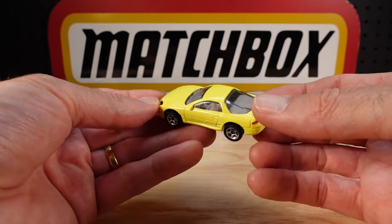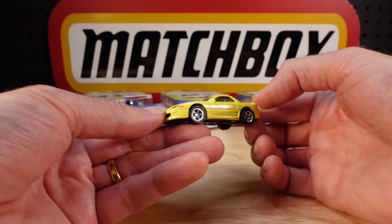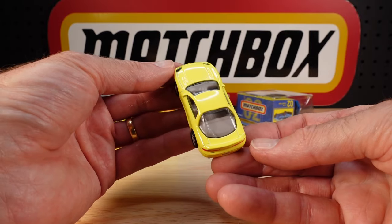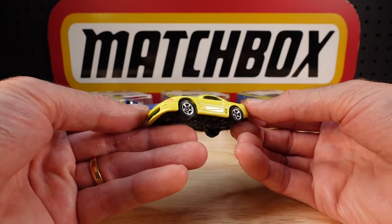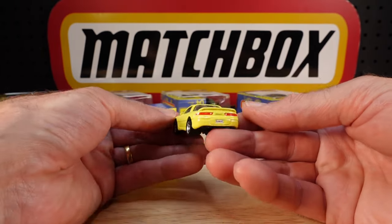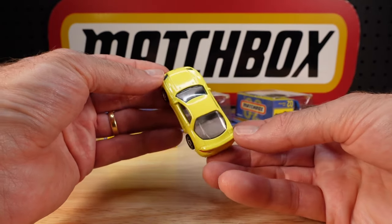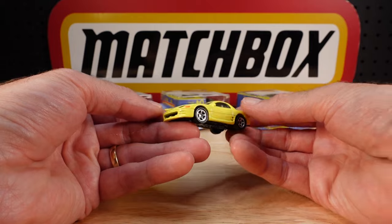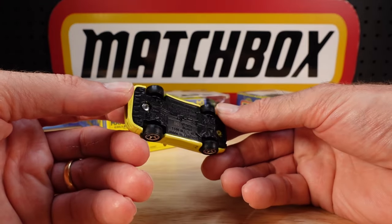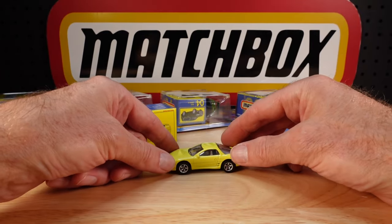I saw a TV show — that English show where they go to America and do car podcasts — only recently it was a rerun, but they did have one of these in this color. It was amazing to see how many gizmos were included in this as a production car: all sorts of responsive things to make it sportier, the wing mirror, the wing on the back, and all sorts of things.